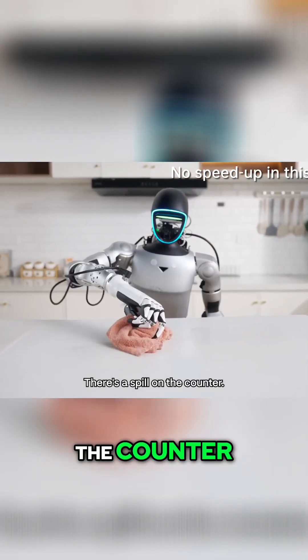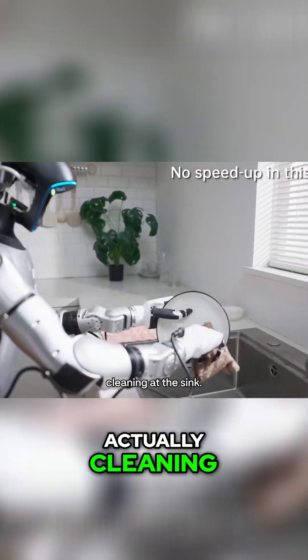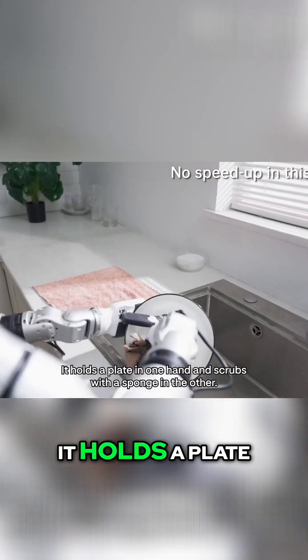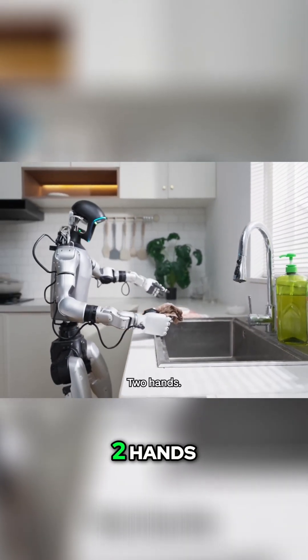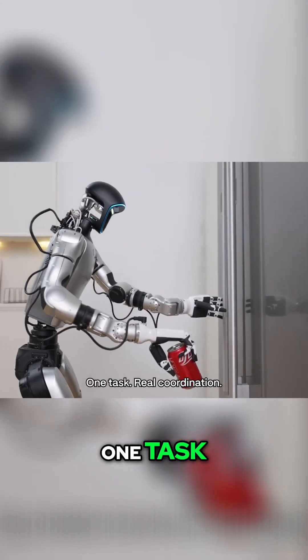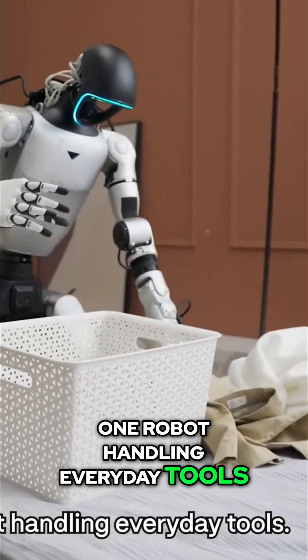There's a spill on the counter. It grabs a cloth and wipes in circles like a person who's actually cleaning. At the sink, it holds a plate in one hand and scrubs with a sponge in the other. Two hands, one task. Real coordination. Simple, but huge. One robot handling everyday tools.